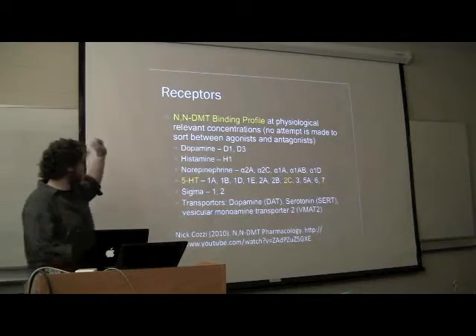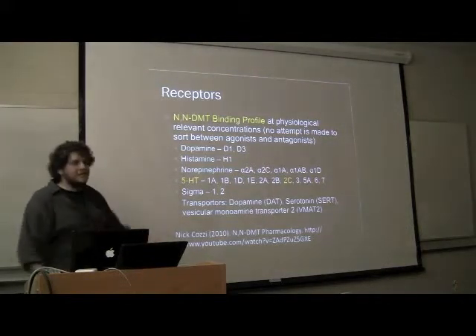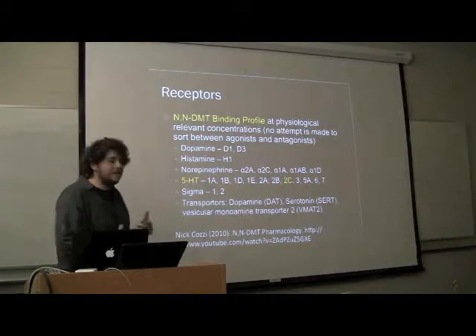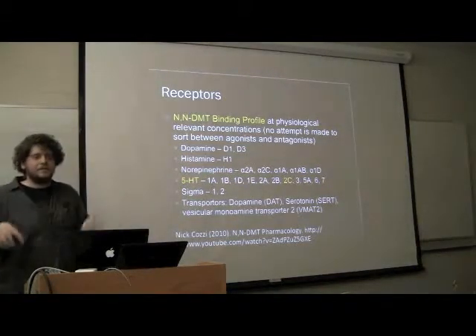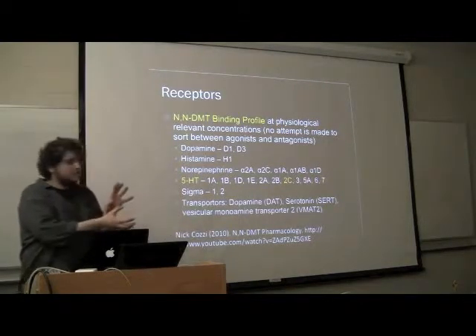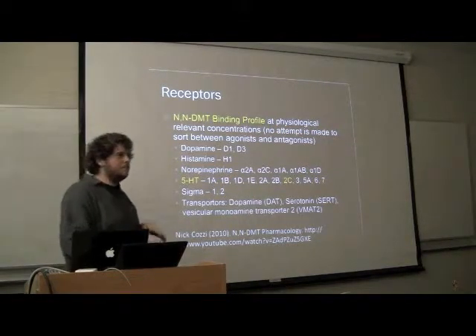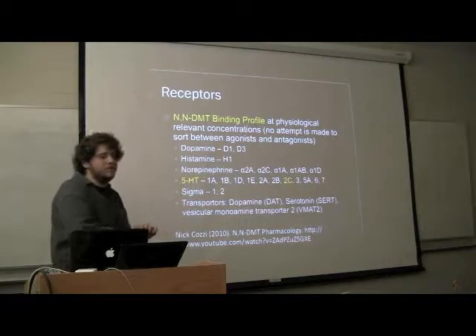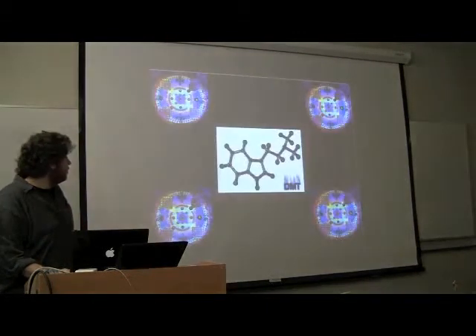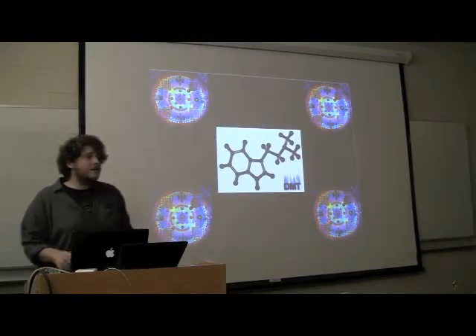So again, there's a massive amount that DMT binds to, and the variety of receptors it binds to suggest to me that it's very intrinsic — sort of a root or baseline function, or something like that. Are there any questions?